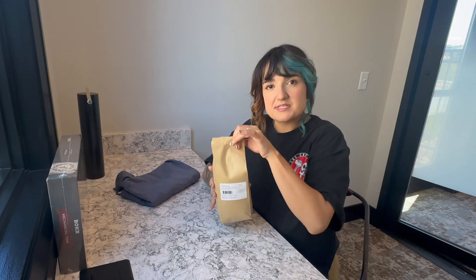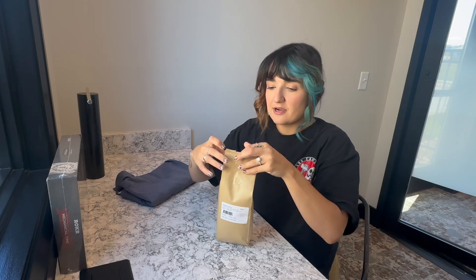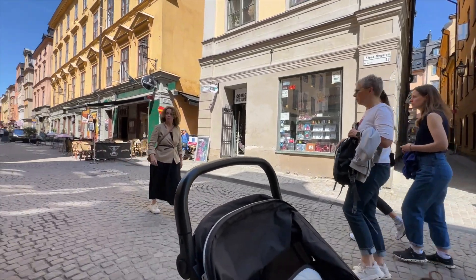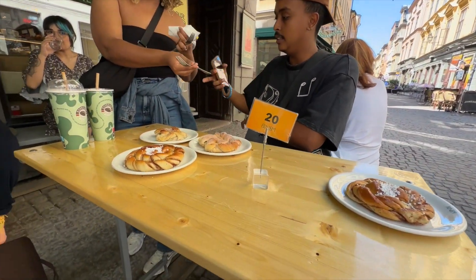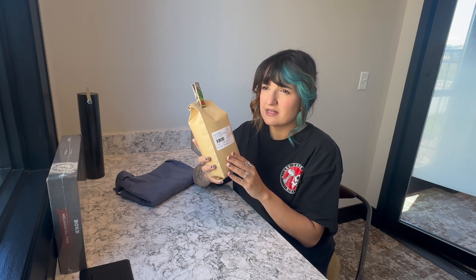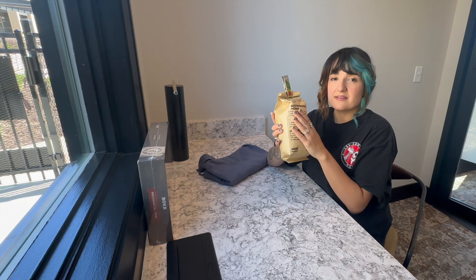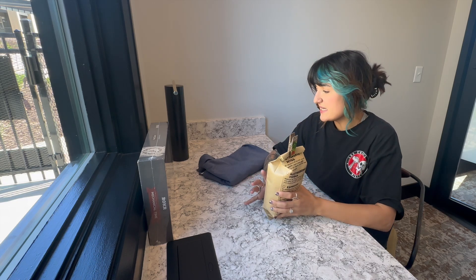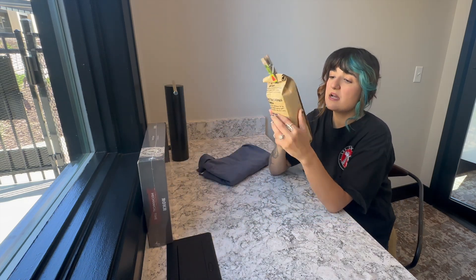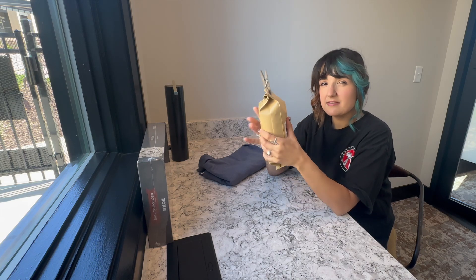I also bought some coffee for myself. I already started drinking it this morning because I couldn't wait — I had no coffee at the house. This is actually from Gamla Stan, the old town, which has cobblestones and very narrow streets. We were there drinking coffee with the family, so I bought this bag. The coffee was about $70 and this one was $50 — kind of American prices.